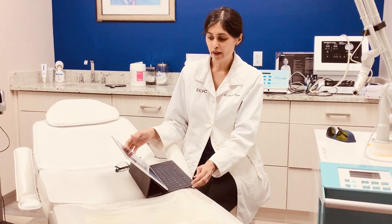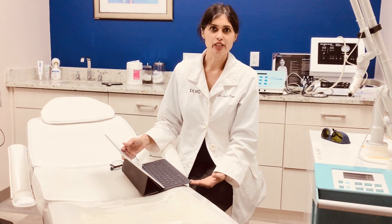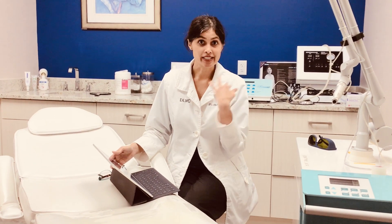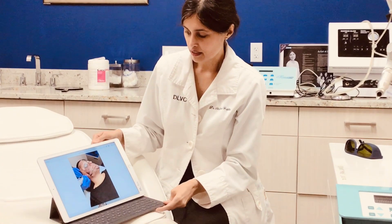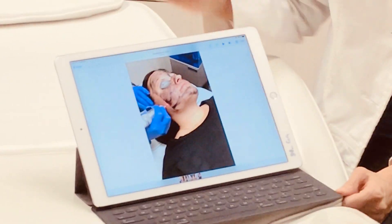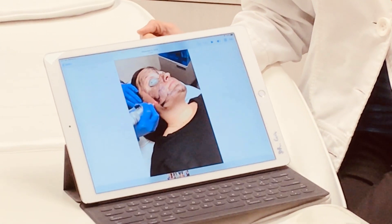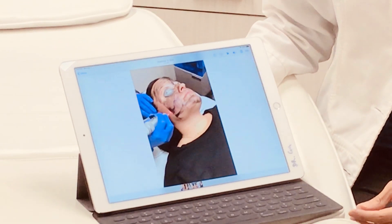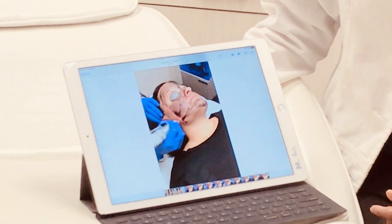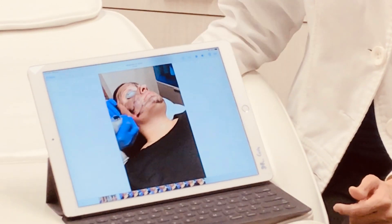Another way we can use this technology is something called a carbon laser peel. We apply a black carbon cream on the skin, wipe off the excess, and then use the laser to vaporize the carbon. It's really great to clean out the pores, it gives stimulation of collagen, it makes your skin healthier, gives you a nice glow, and there's no recovery time — so it's a very popular way to improve skin texture.